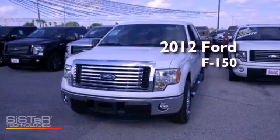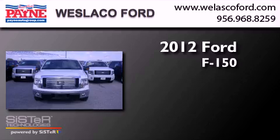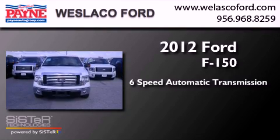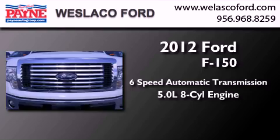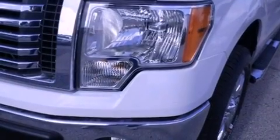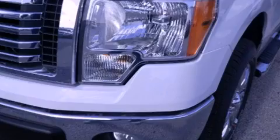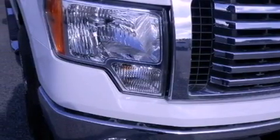This is a brand-new 2012 Ford F-150. This truck has a 6-speed automatic transmission and a 5.0-liter V8. Its top features and packages include the convenience package, traction control and stability control systems, and a tire pressure monitoring system.